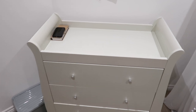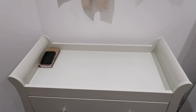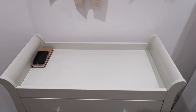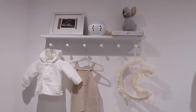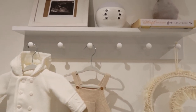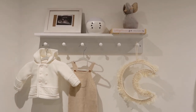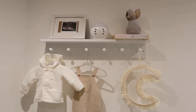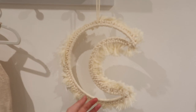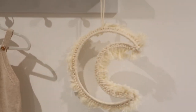I still need to get a changing mat for the changing table — I just haven't found one I love yet. This little shelf is from The Little Trading Company, I think it's called — I'll link everything down below. I've seen it on quite a few nurseries and thought it was a really sweet shelf. The little moon is from B&M — I did put that on my stories.